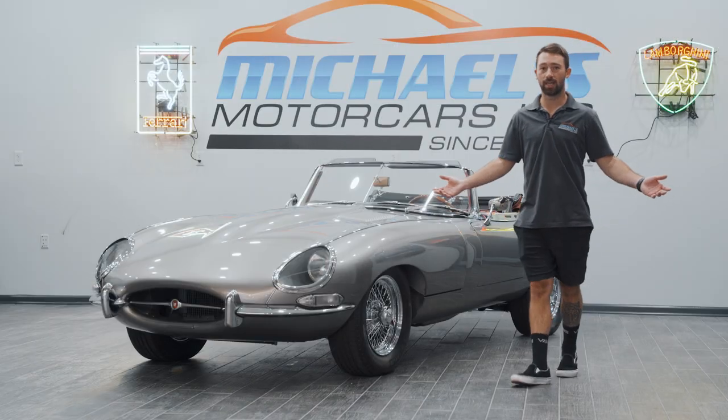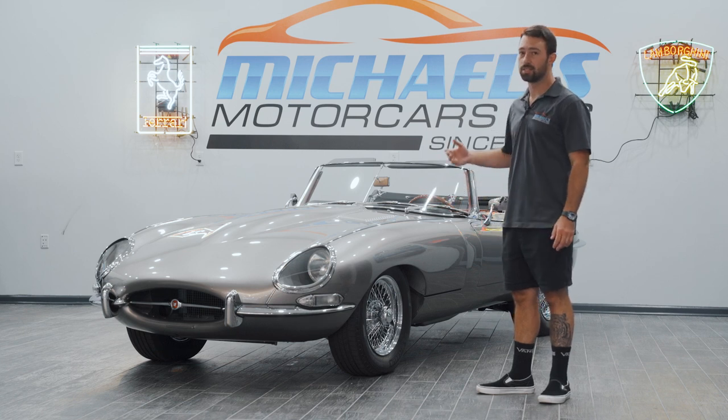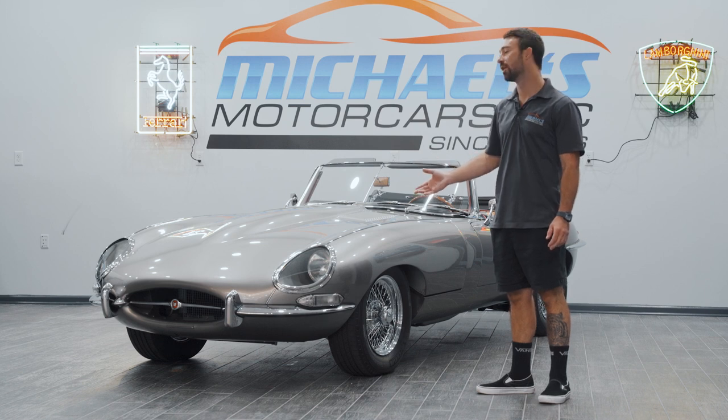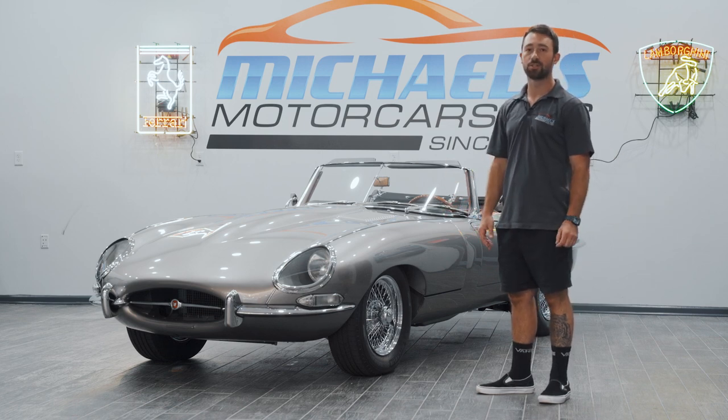Thank you guys for tuning in. My name is Joe from Michael's Motor Cars. We've been in business for 27 years. We're offering this 1964 Jaguar XKE Series 1 Roadster with only 1,000 miles on it this week on Bring a Trailer. It's a seven-day live auction. Thank you for tuning in, and good luck to all bidders.